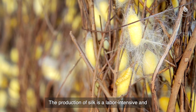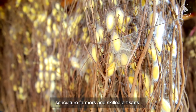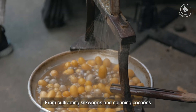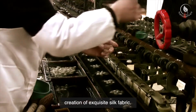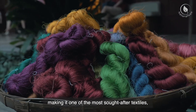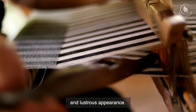The production of silk is a labor-intensive and intricate process that highlights the dedication of sericulture farmers and skilled artisans. From cultivating silkworms and spinning cocoons to extracting and weaving the delicate threads, every step contributes to the creation of exquisite silk fabric. The allure of silk continues to captivate people worldwide, making it one of the most sought-after textiles prized for its beauty, softness, and lustrous appearance.